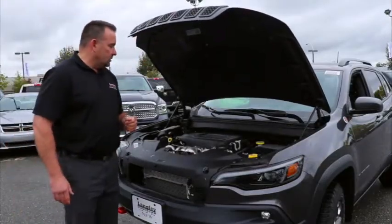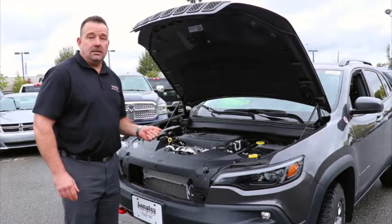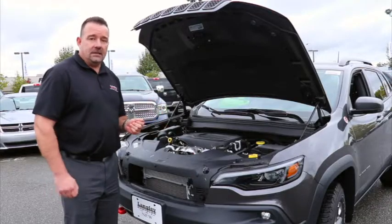Moving to the engine — this 2019 Cherokee is equipped with the all-new 2.0-liter turbo engine. We're very excited about this engine: it gives you the fuel economy of a four-cylinder and the power of the V6.